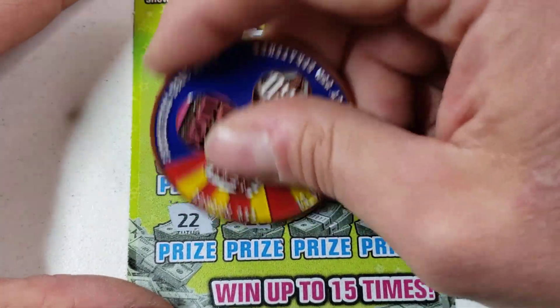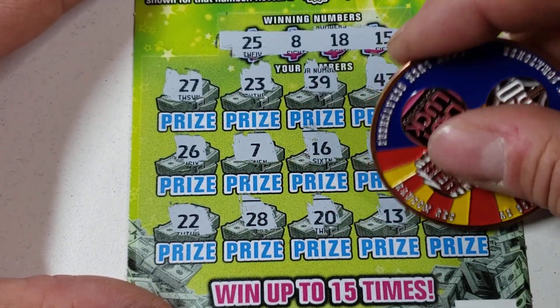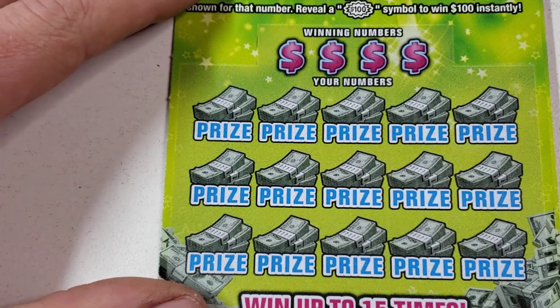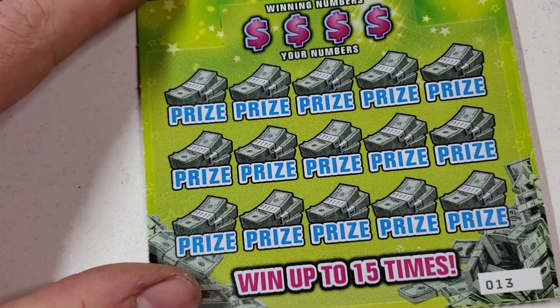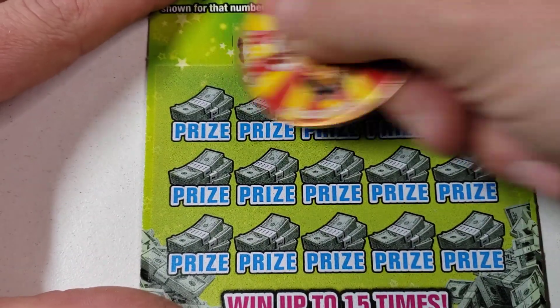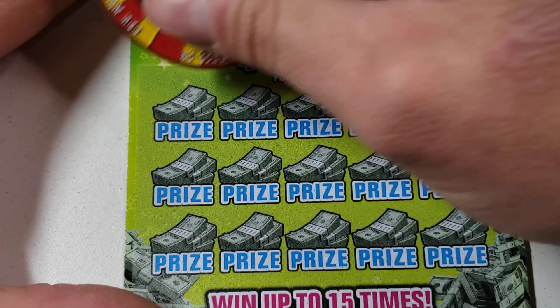22, 28, 28 — nothing like that. 13 in last spot — no. Come on, at least if we can get two more wins we break even. Ticket 13 — looking for 24, 21, 26, 39. Let's go baby!